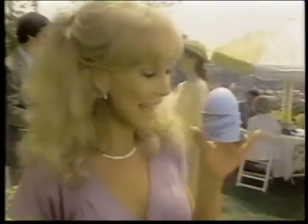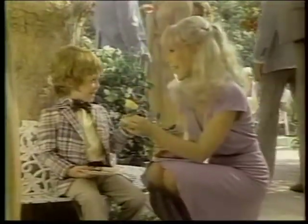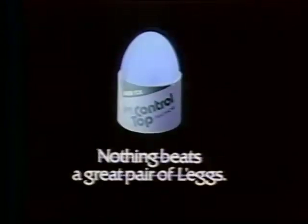What's in this little blue egg that keeps Barbara Eden looking slim and trim? There's only one answer to that — it's Legs control top pantyhose. Legs slims and trims, but doesn't bind. So you get comfort and control. Stretching, bending, standing steady — there's one pantyhose that's always winning. It's a great pair of legs.